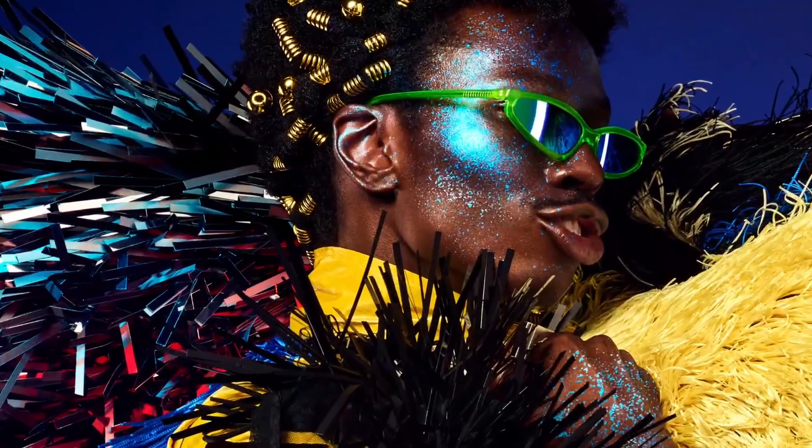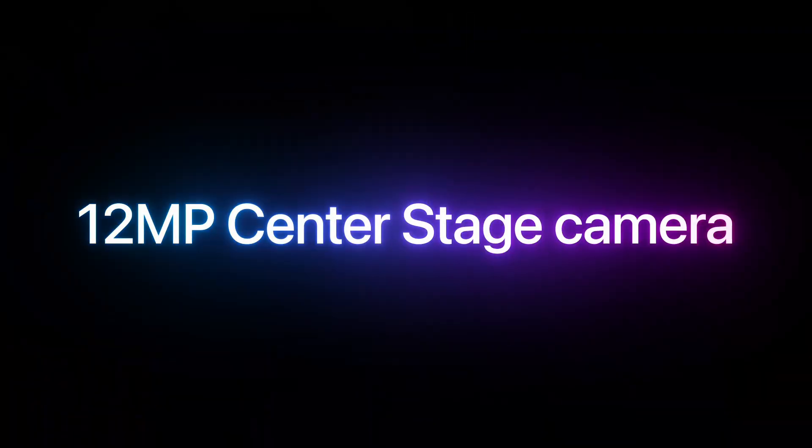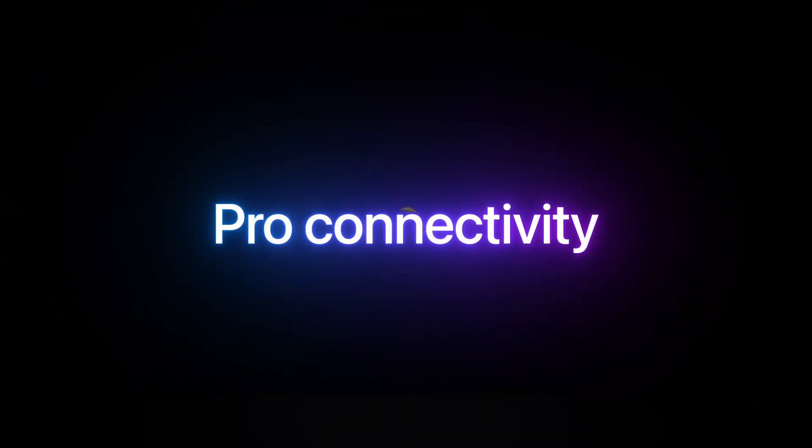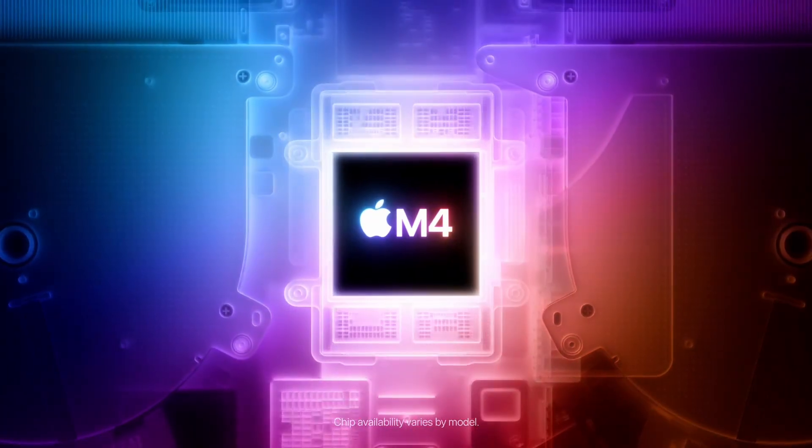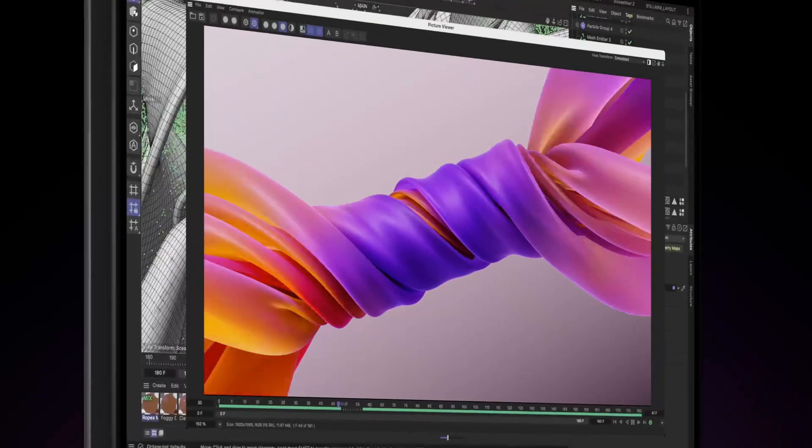While the price might be a deal-breaker for some, it's hard to argue with the power, efficiency, and design that this laptop offers. It's a fantastic machine for those who need top-tier performance and reliability without compromising on portability. The MacBook Pro with the M4 Pro chip is perfect for both professionals and creatives looking for a machine that delivers outstanding performance across the board.